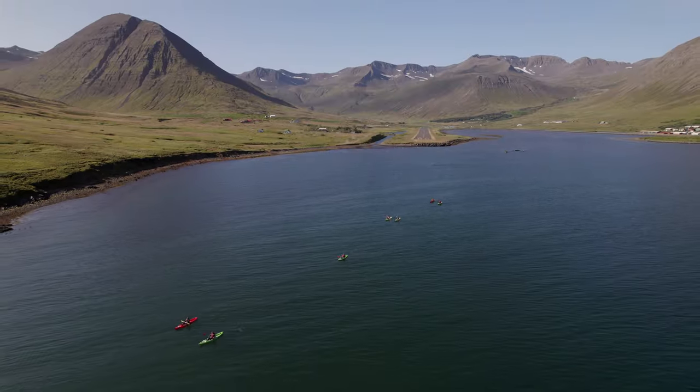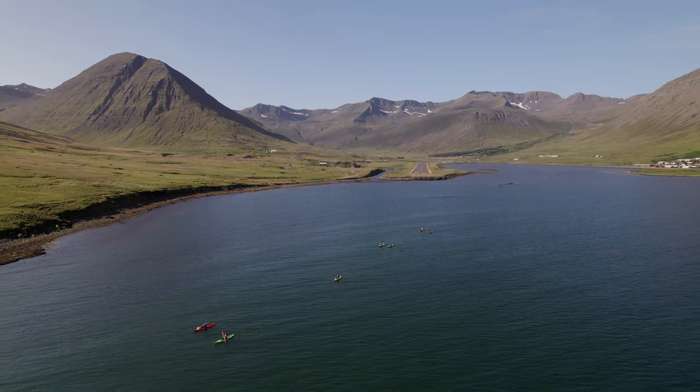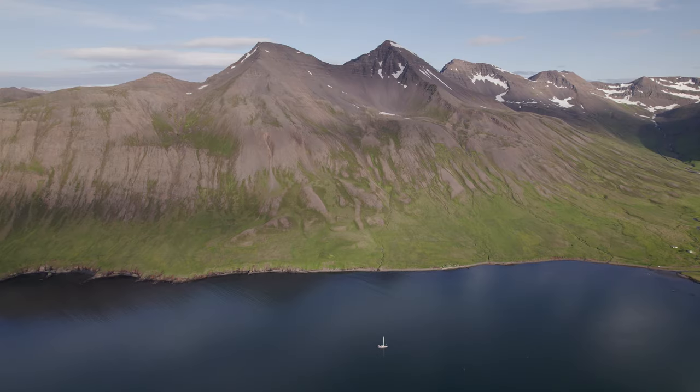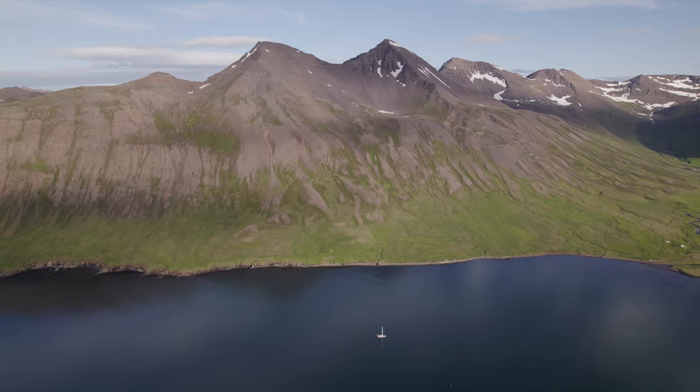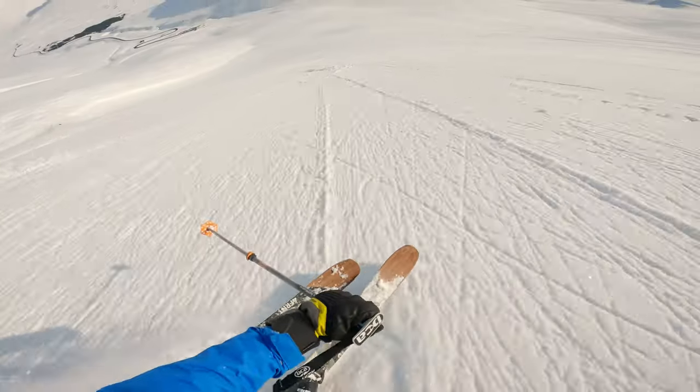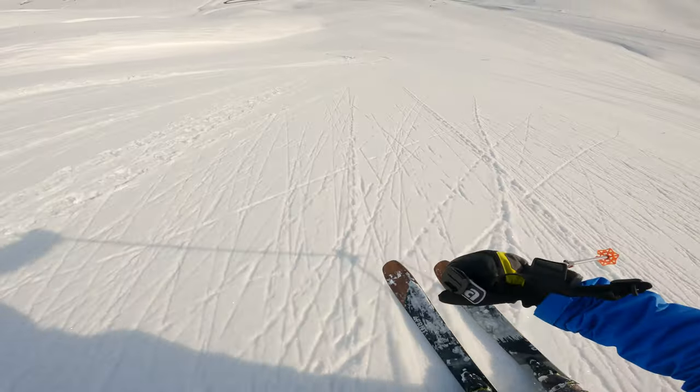To get the most out of these beautiful surroundings, I also recommend trying sea kayaking or going hiking to one of many viewpoints above the town. If you are visiting in the winter, this town has an amazing ski area too, which you will mostly have just for yourself.